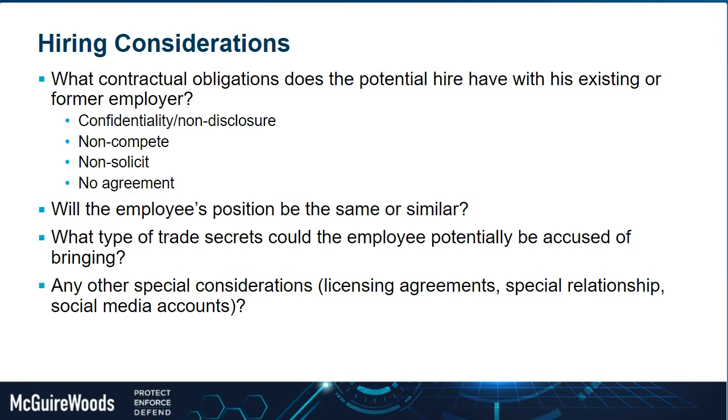There is definitely an intertwinement in the employment context between restrictive covenants and trade secrets. So often from a litigation perspective, a case starts off about a restrictive covenant — a non-compete or non-solicitation — and then the trade secret claim gets tacked on and somewhat morphs to take over the case. It's important to understand what contractual obligations a potential employee has and how that affects your potential hiring decision.